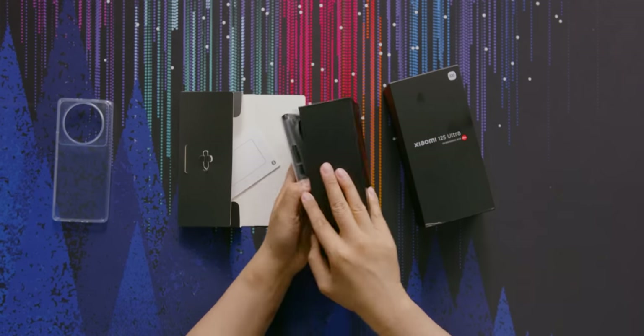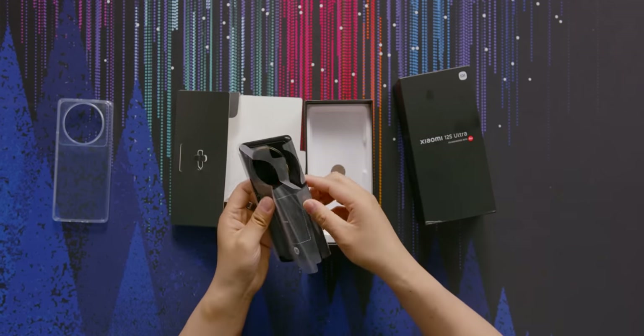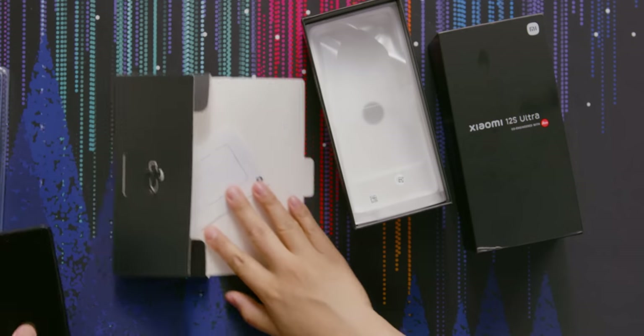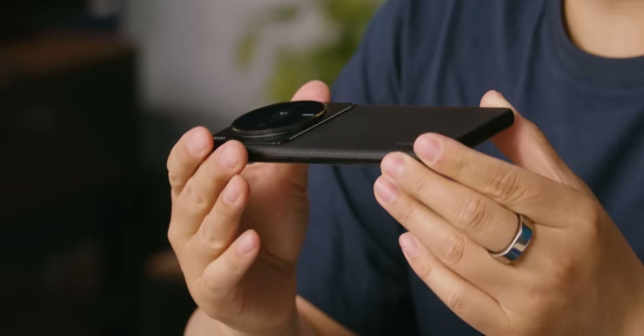The cool thing about this phone is not just that it has flagship specs — all that's great, and those are all things you'd expect from a flagship. Here's the phone. Look at this camera bump. Full disclosure, I've actually been using this phone for about three days. I took it home over the weekend because I couldn't wait, and I have a lot to say about it.